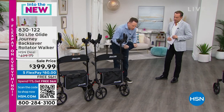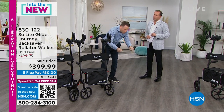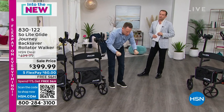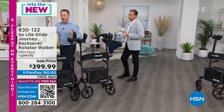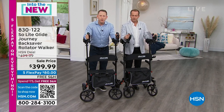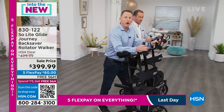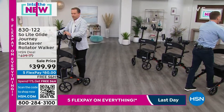We can all relate to someone in our family, a loved one, someone in our life who's using a walker with tennis balls on the back — shuffling their feet, putting all this pressure, trying not to fall down. The Soulite Glide exists because now we have a product that is designed and engineered to support you as you walk, stand up straight, have good posture, and unlock the benefits of walking distances supported.